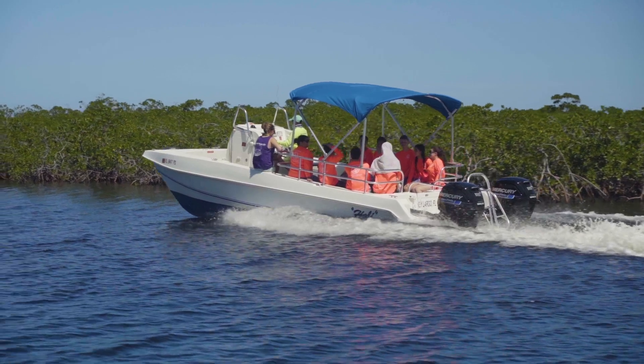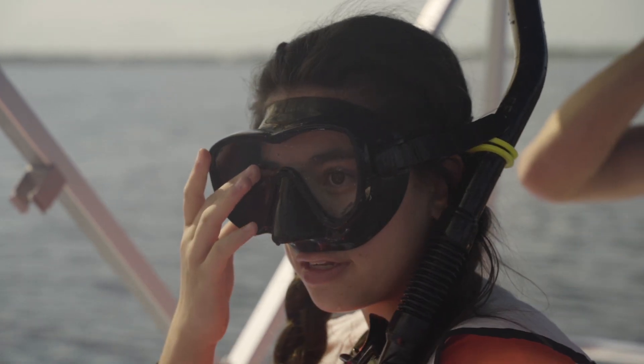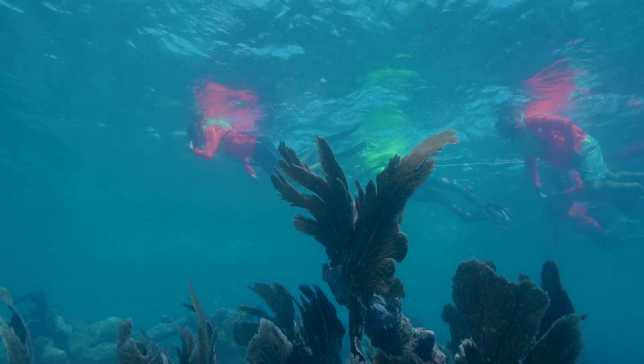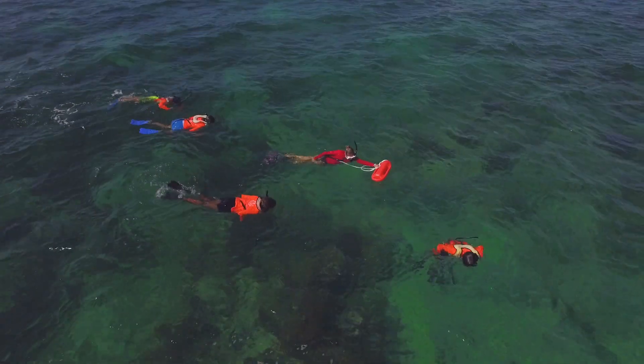My favorite thing about Marine Lab is that the day is jam-packed with different things. My favorite part was going to the coral reef and seeing all the different creatures. My favorite part was probably getting to snorkel in the coral. The best part about Marine Lab is the hands-on learning and going snorkeling in the coral reefs.